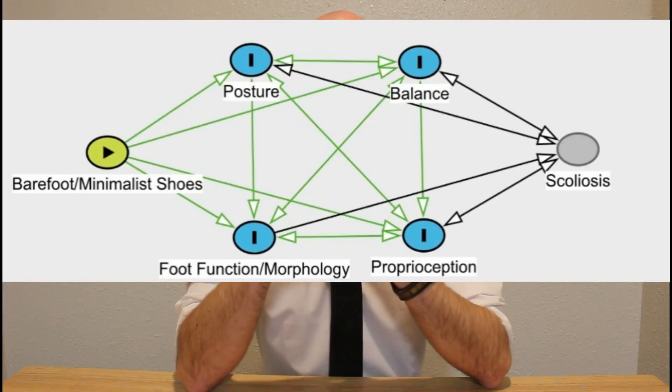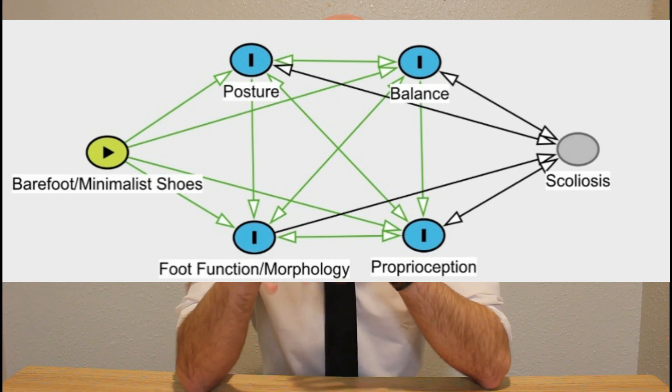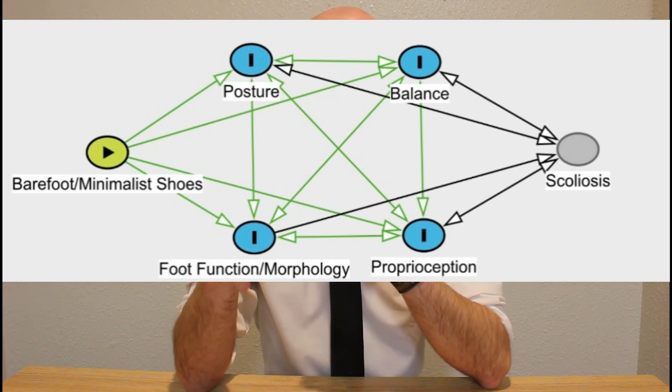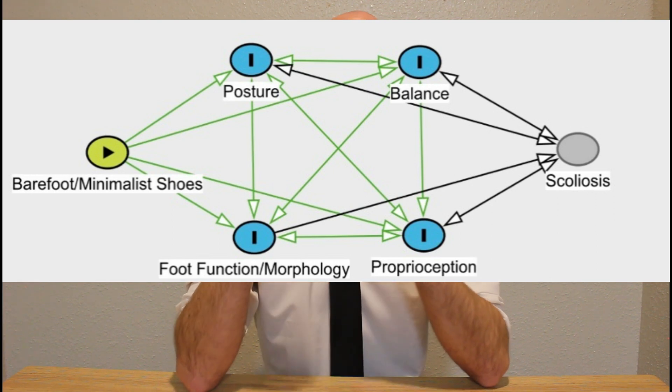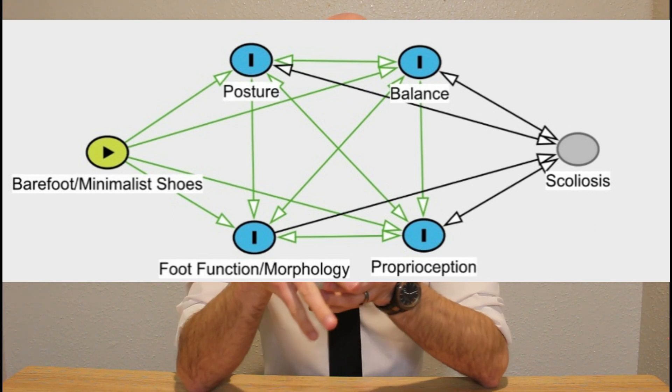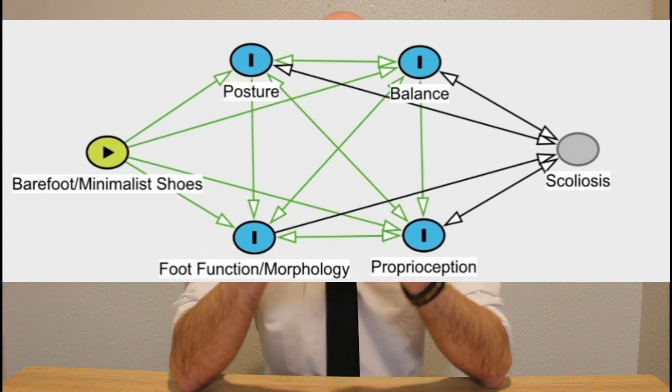I put together a chart here that demonstrates my proposed relationship between scoliosis and footwear. Posture, balance, foot function, and proprioception are all factors that are influenced in persons who have scoliosis, and posture, balance, foot function, and proprioception are all factors that can be improved by barefoot or minimal shoe conditions. Therefore this graph works in both directions.